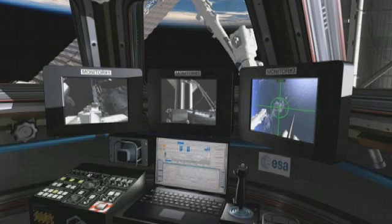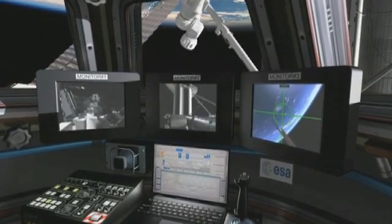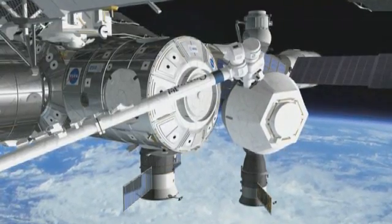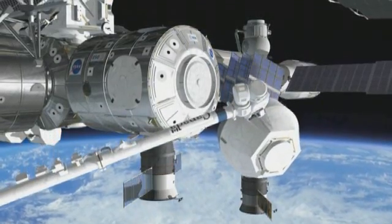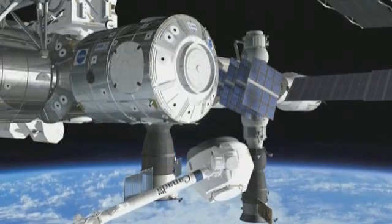The cupola will be attached to the Earth-facing port of Node 3, requiring extensive robotic operations in orbit. Once it is on the station, the cupola will be detached from Node 3 and moved with the robotic arm to the bottom side — the side facing the Earth of Node 3 — and there will be the final location of the cupola.